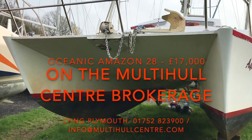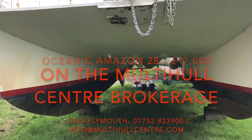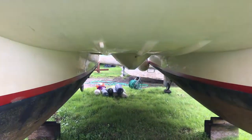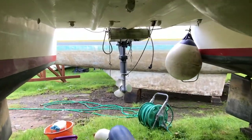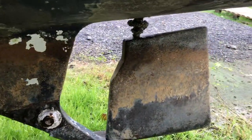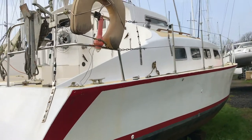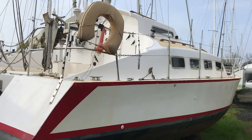So here we are at the Multi-Hull Centre brokerage, just going to have a quick tour around on the Oceanis Amazon 28. You can see the bottom profile here and the deck. Take a walk in underneath — four stroke Yamaha outboard, and there she is. We'll just climb up on board.